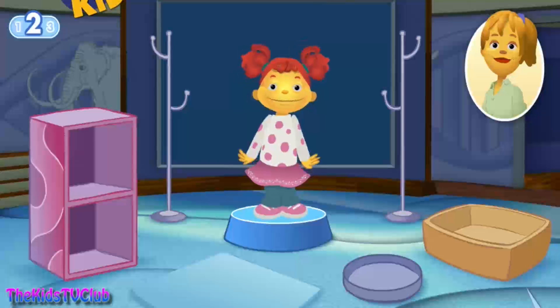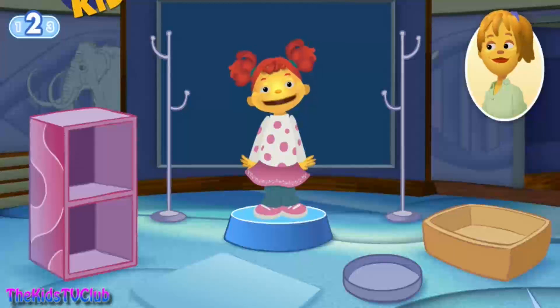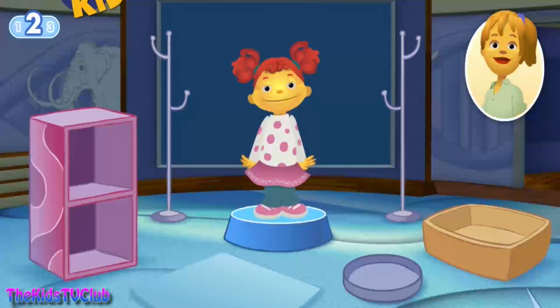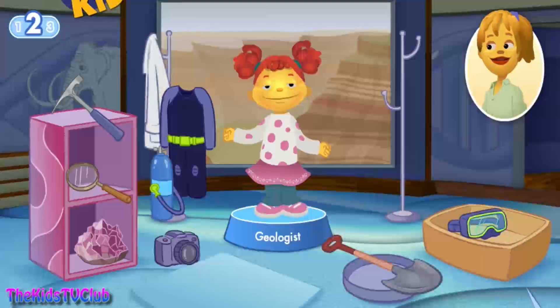Let's play again. What cool things do you want to investigate? You know what I would like to know more about? Rocks! I want to know what they're made of! Sounds like you would like to be a geologist. A geologist studies what the earth is made of and how the earth was formed. You'll need tools to help you dig and look closely at rocks and minerals.